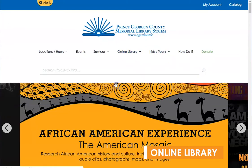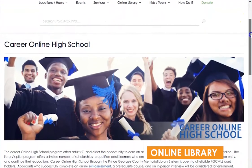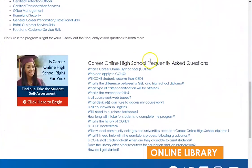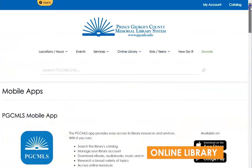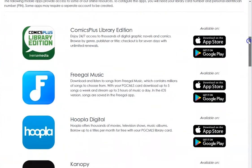The Career Online High School offers adults 21 and older who are residents of Prince George's County the opportunity to earn an accredited high school diploma and career certificate online. Also in the Online Library, you can sign up for email news and notices, including Next Reads for book recommendations, and get information about the various mobile apps that can be used in conjunction with library materials.